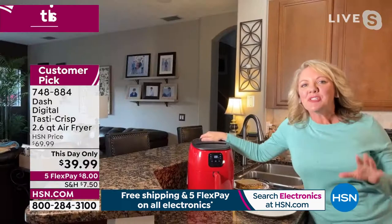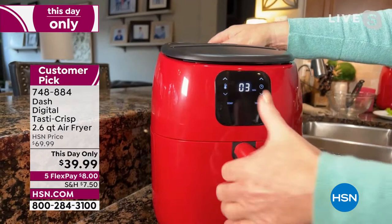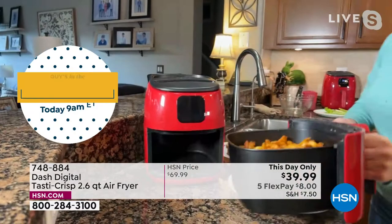This is the Dash Digital Tasty Crisp. First thing I want to show you: digital interface. Who gets a digital interface for $40? This is absolutely unbelievable — I'm so excited about the price. Anytime you need to adjust the temperature or the time, it could not be easier to work with. By now you're probably familiar with the concept of air frying.